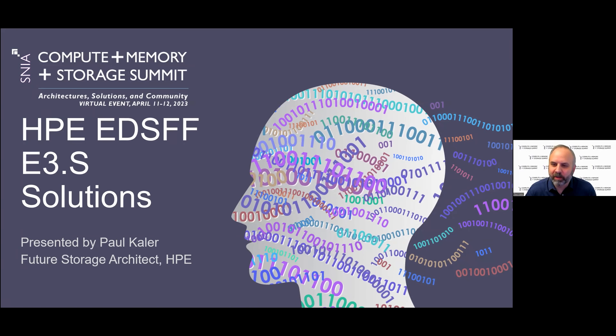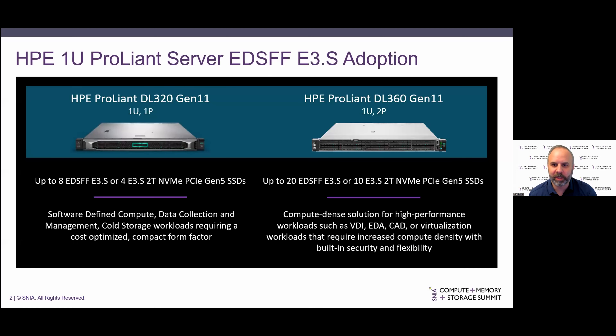My name is Paul Kaler. I'm a Future Storage Architect with HPE, and I'm going to talk about some of our EDSFF server options adopting E3.S after a long journey with standardization and products coming out. Some of us have been working on this for a very long time now — six or seven years — so it's really great to see the first servers coming out available for our HPE customers to take advantage of this long-standing standard.